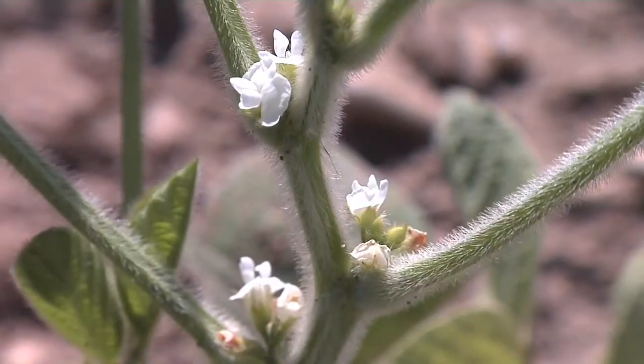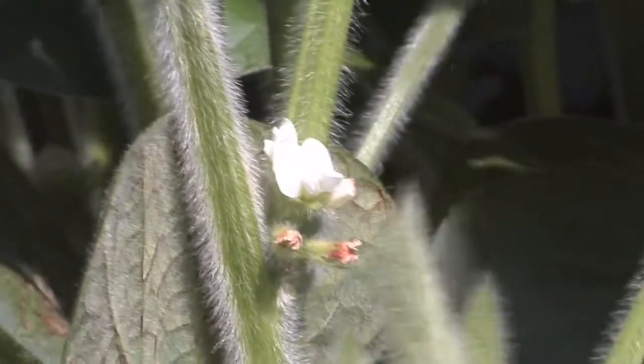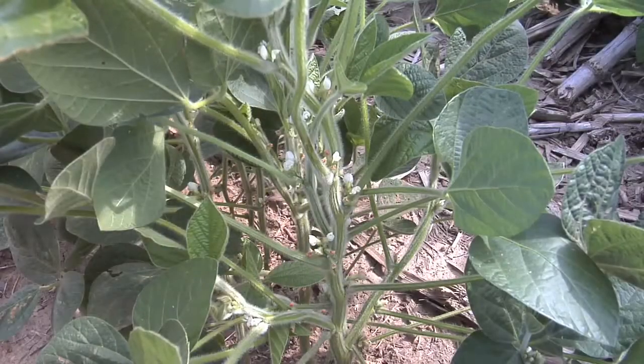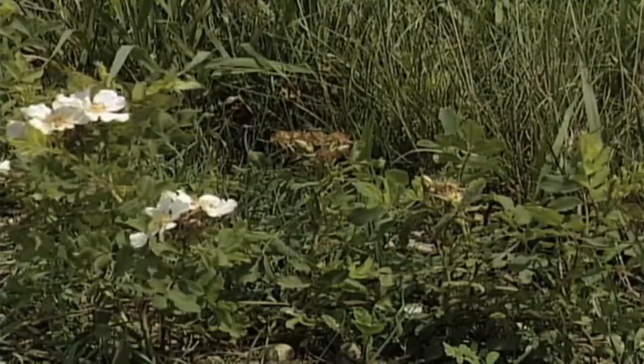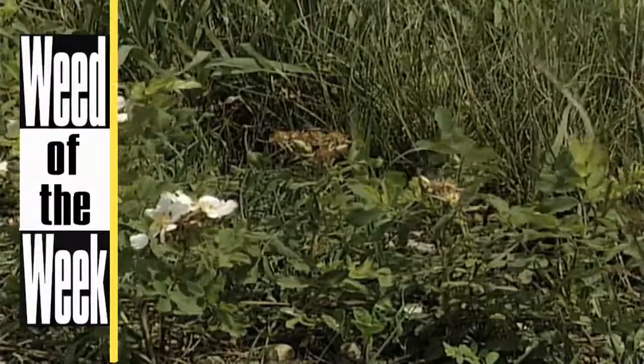With soybean flowering, we know what time of year it's going to happen. In our part of the world with indeterminate soybeans, as the days get shorter, soybean plants are going to start flowering. So do keep an eye on all these things that could stress your crop and hurt your yields and get them under control. When it comes to flowering, that's actually how I was first able to identify our Weed of the Week — we'll tell you how to stop it on your farm coming up later in the show.